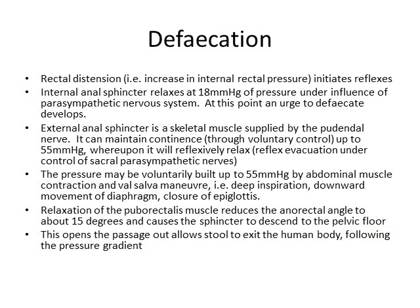The net effect of all these things is that the passage is opened out, and there's a pressure gradient of low pressure outside and lots of pressure inside your pelvis, and the stool follows the pressure gradient and escapes into the toilet.